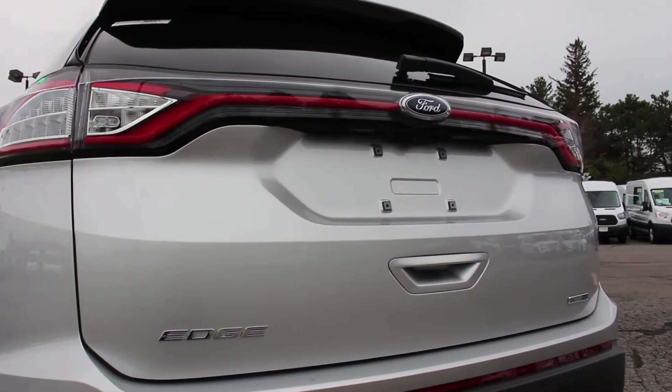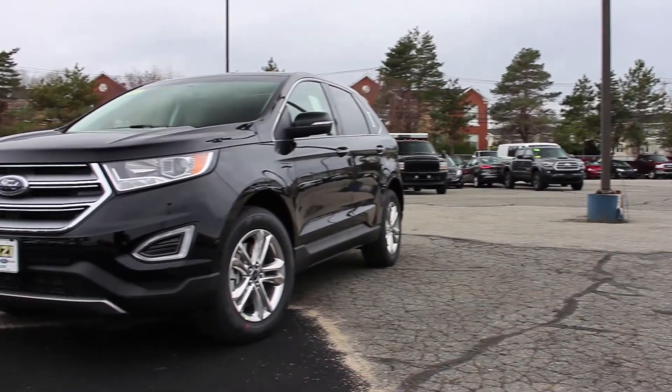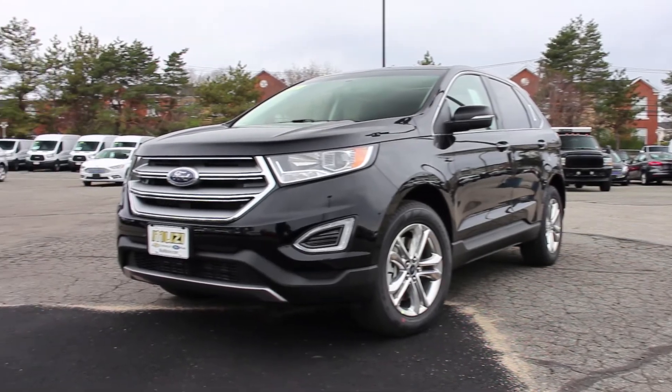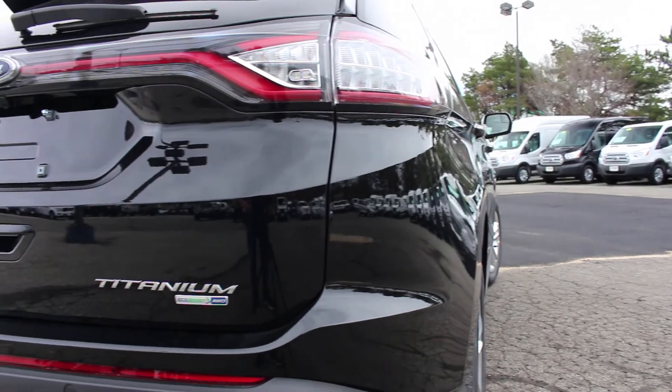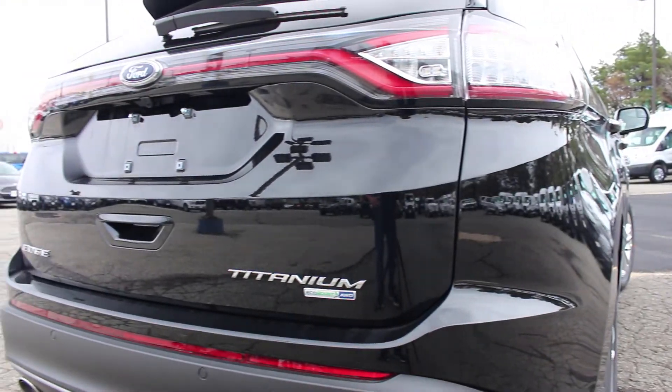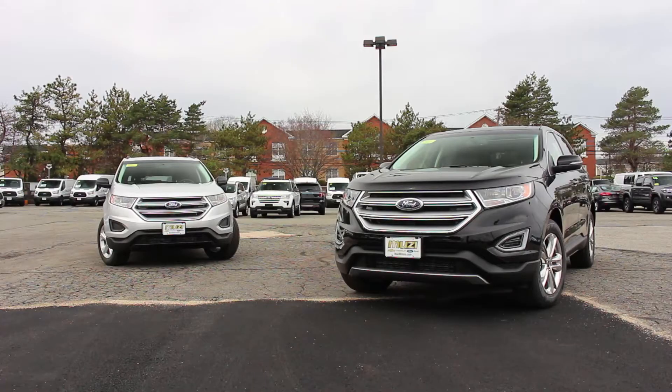If the 4-cylinder EcoBoost engine isn't enough, a 3.5-liter V6 engine that puts out 280 horsepower and 250 pound-feet of torque is optional for both the SEL and Titanium trims. While not present in this review, the Edge Sport will get a twin-turbocharged 2.7-liter V6 that gets 315 horsepower.